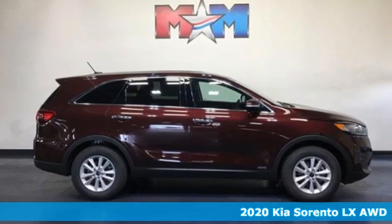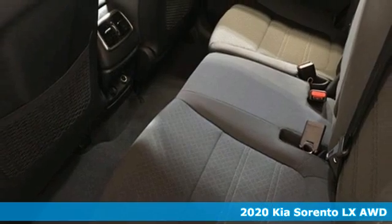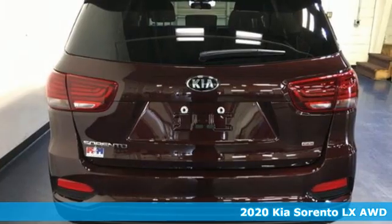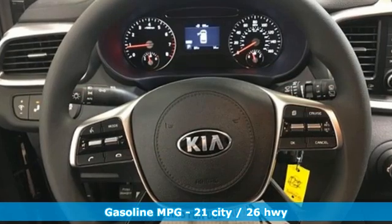It's a new 2020 Kia Sorento. The Sorento is built to adapt to you, giving you the capability you need and doing it with an edgy sophistication. It's equipped for all your driving needs and wants.